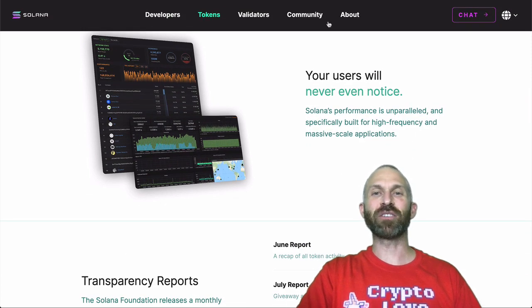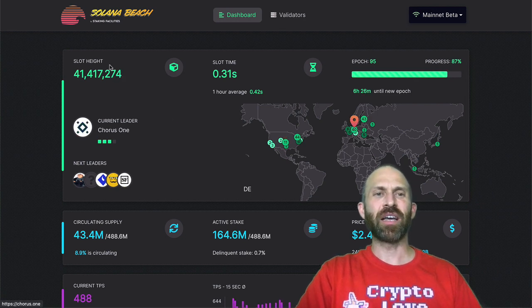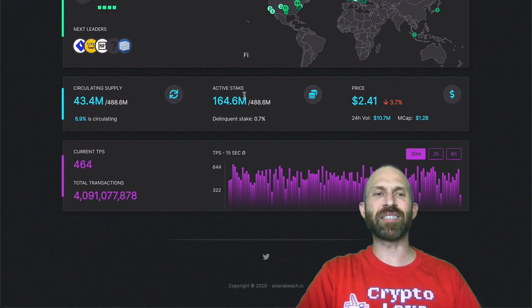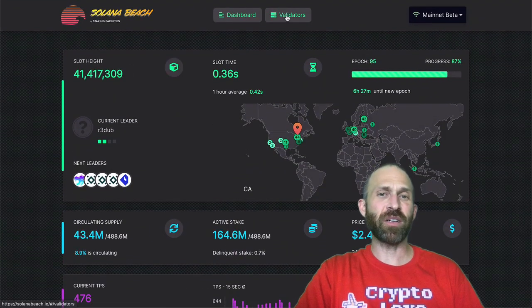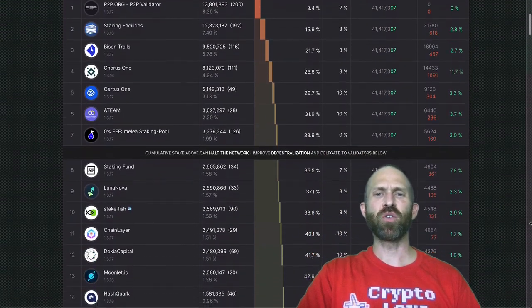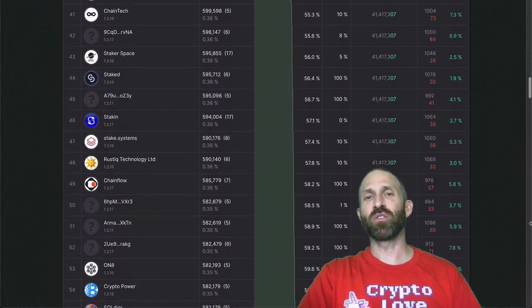If we head over to SolanaBeach.io, this shows you where all the validators are all over the globe. It tells you the current leaders, the slot height, the slot time. It also tells you about the circulating supply, the stake, the current TPS, and what's going on with all of that. You can see who's winning in terms of validators, and you could even become one and start earning SOL tokens.